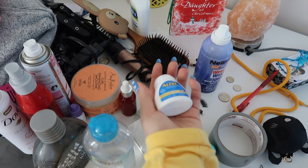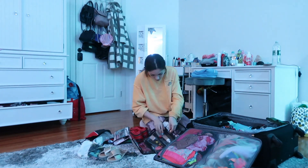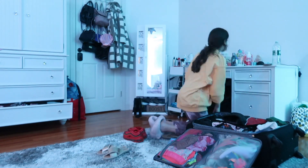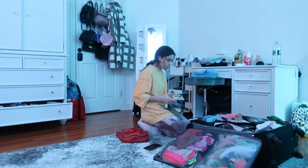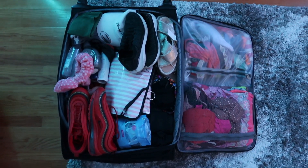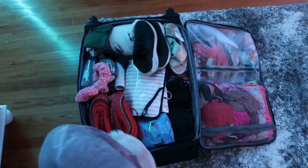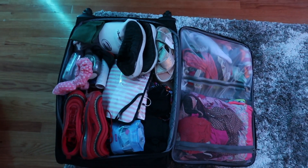My flight is tomorrow at 3 PM and we're leaving the house around noon. I'm going to do a quick time-lapse of packing everything into the bag. One important tip: make sure your suitcase is below 50 pounds — I did not check, and mine was around 54 pounds at the airport, so I had to clear things out and move some items into my mom's suitcase. Paying additional fees for the extra weight is usually not worth it. I packed everything in but I'm not closing the suitcase until tomorrow morning to double-check.